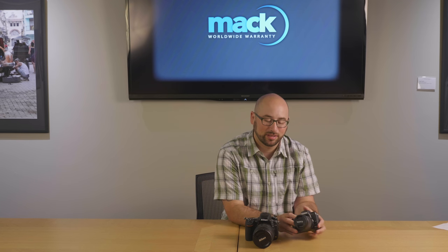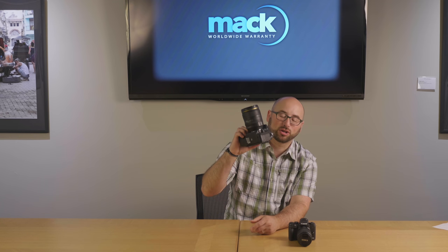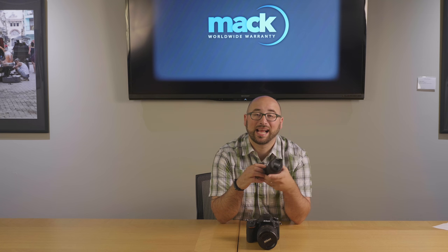One popular question that MAP Worldwide Warranty gets is: mirror or mirrorless? I purposely picked the Canon M5 to demonstrate the mirrorless because I wanted to show you that sometimes small is too small. This is the Nikon D750 with a pretty big lens — not the biggest camera Nikon makes, but combined with the 24-120mm f4 lens it is quite large, especially next to the Canon M5. The Canon M5 is Canon's mirrorless camera and it is extremely small — so small it doesn't even feel like a camera in my hands; it feels like a little toy.